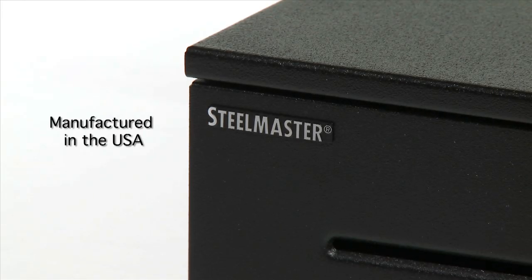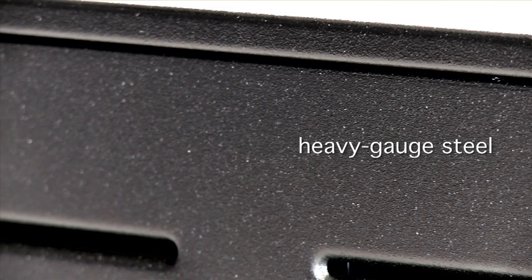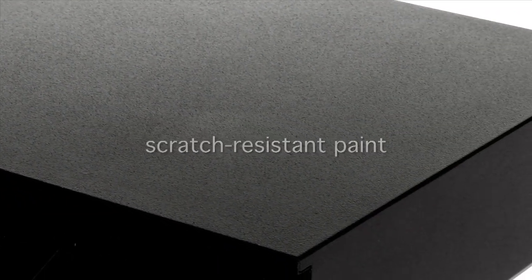Manufactured in the USA by SteelMaster, a recognized leader in the metal fabrication industry, the 1060GT High Security Cash Drawer is constructed of heavy gauge steel and coated with a scratch-resistant paint to stand up to daily use.